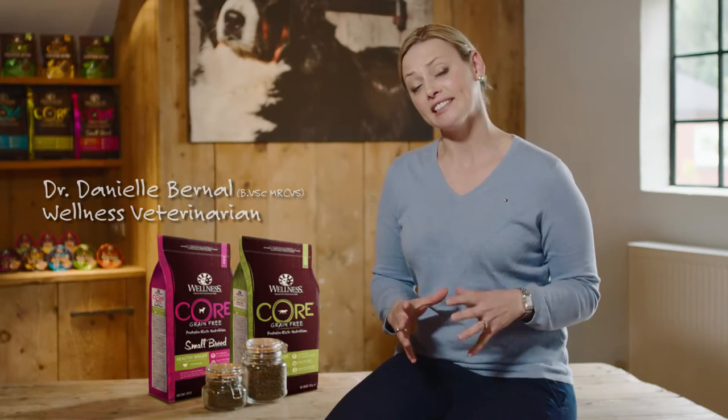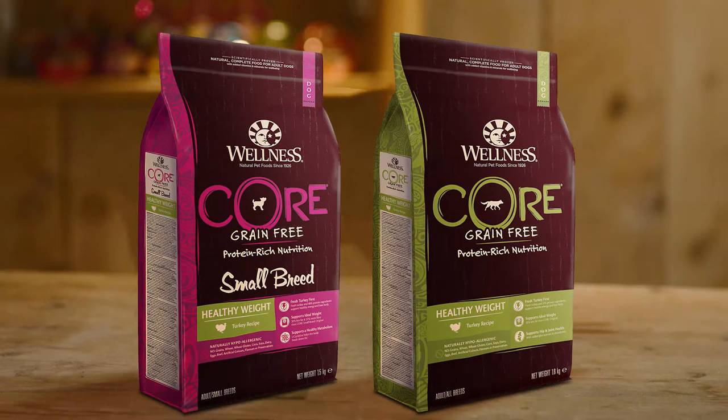Our pets are getting larger — it's estimated that over 50% of dogs are now overweight or obese. Nutrition is so important for these dogs, and you need a diet that has fewer calories but also keeps them healthy. Wellness Core Healthy Weight comes in two formulas, one for small breeds and one for all other dogs, with high levels of animal protein to keep muscles strong but low levels of fat to help them lose weight over time — while remaining rich in all the other important nutrients.